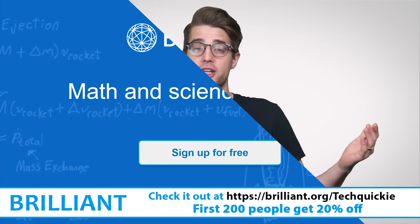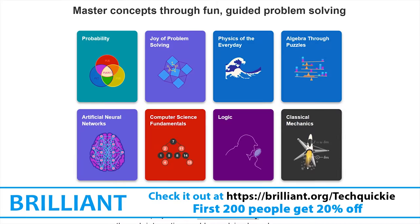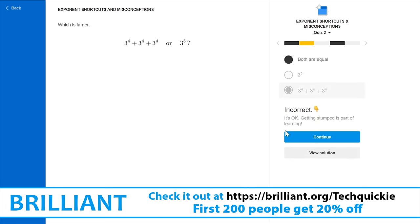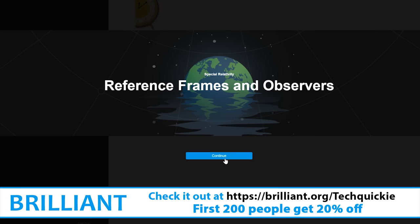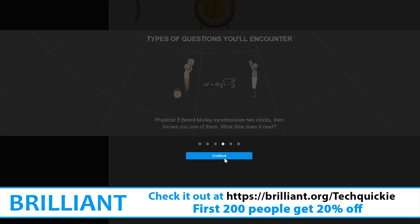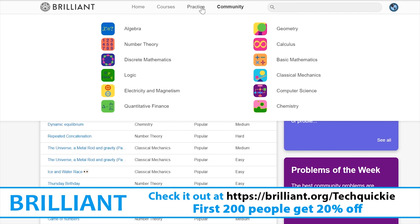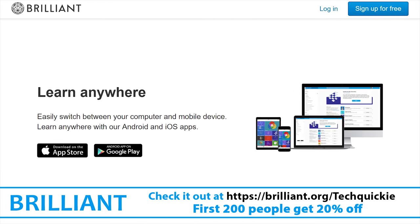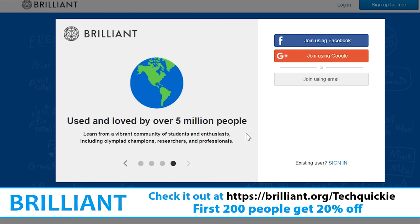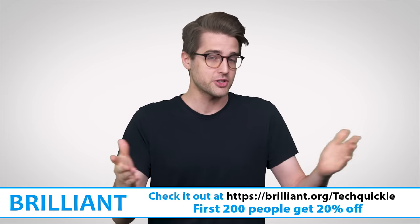Are you interested in computer science? Check out Brilliant, a problem-solving website that teaches you to think like a computer scientist. Instead of passively listening to lectures, you get to master concepts by solving fun and challenging problems. Brilliant provides the tools and framework you need to tackle these challenges, with thought-provoking content that breaks big complexities into bite-sized, understandable chunks — leading you from curiosity to mastery. Join over five and a half million members. Visit brilliant.org/techquickie to sign up for free. The first 200 people to use the link get 20% off an annual premium subscription.